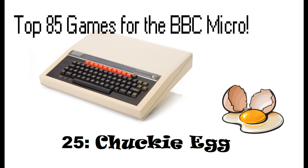Hello and welcome back to the top 85 games for the BBC Micro video countdown series. In at number 25, it's Chucky Egg.